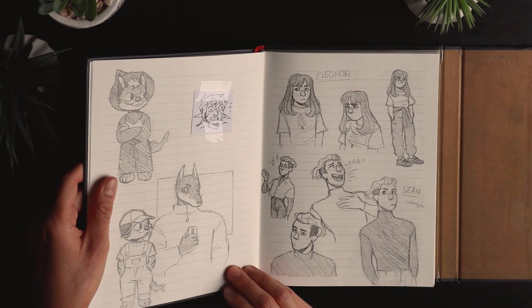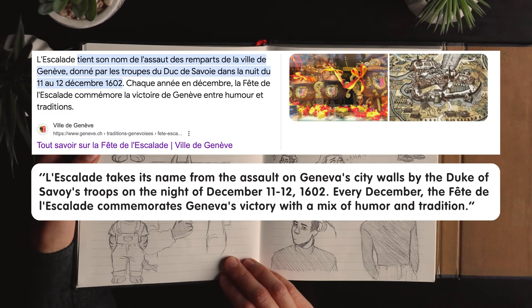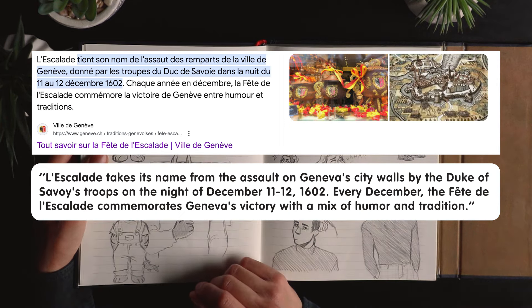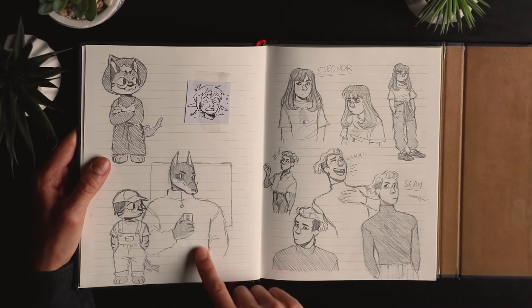That's Link — that's my little persona. I was dressed like that for a thing we have here in Geneva called the Escalade. It's like a historic day — there's a whole story behind it — and everyone puts on costumes. We were at school so it was fun.